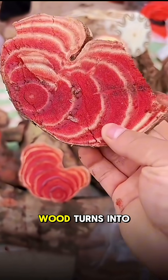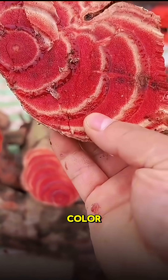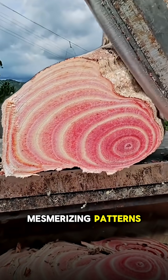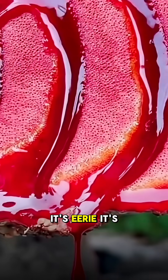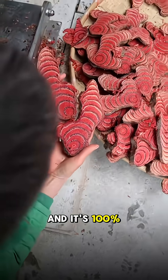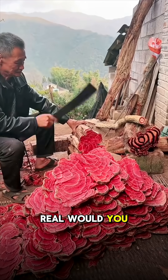Once dry, the wood turns into a deep ruby color, each ring forming mesmerizing patterns that make it one of the world's most expensive woods. It's eerie, it's beautiful, and it's 100% real. Would you dare to cut it?